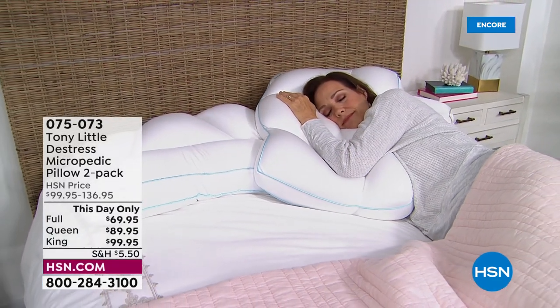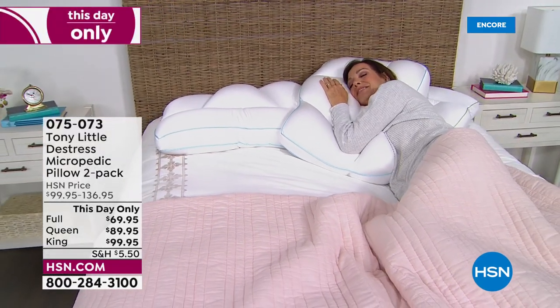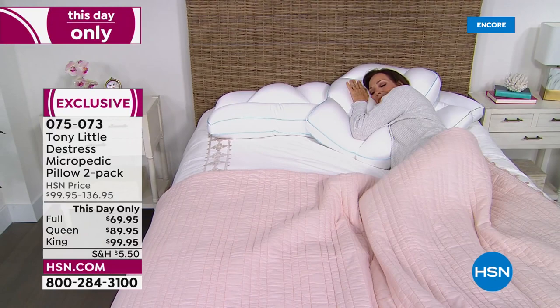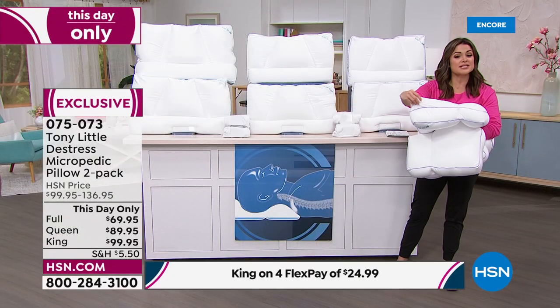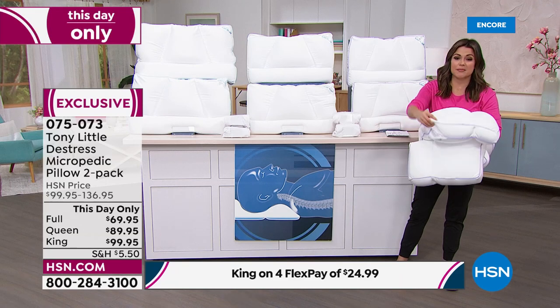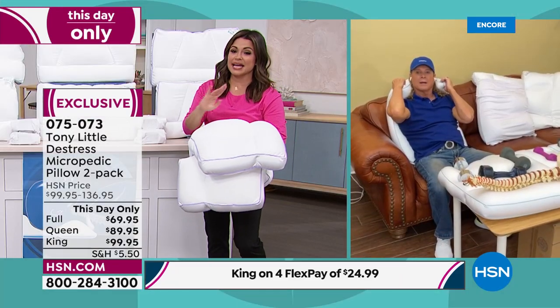Side sleeper, back sleeper, stomach sleeper — it does not matter. If you want better support and a better night's rest, this pillow is for you. Tony, once again you're always innovating, you're changing the game. What was it about other pillows that made you say — no, I've got to come in and do it better?